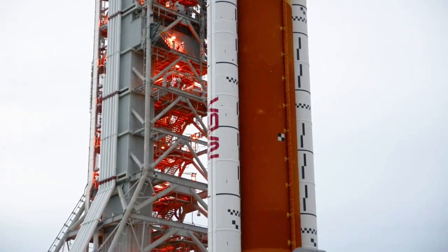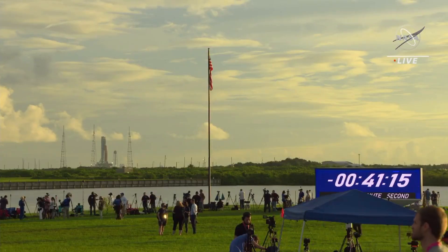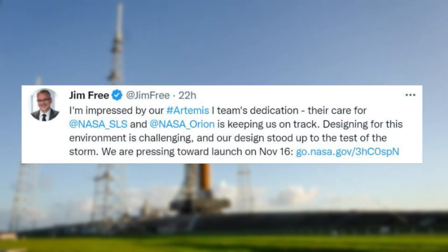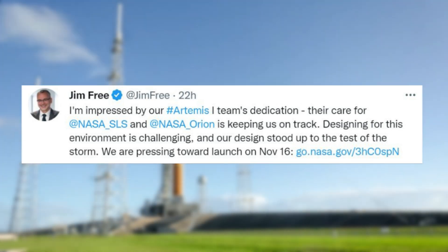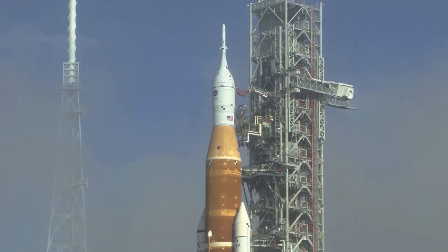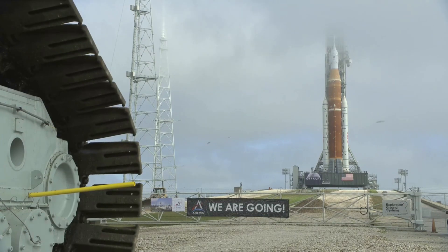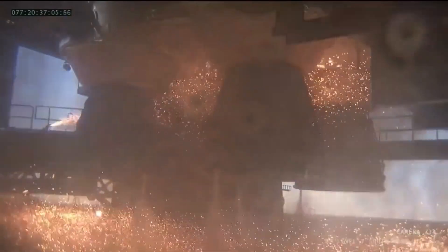Now that we know more about SLS's upcoming expiration dates and the concern of new delays, we can take a closer look at the nearing launch date and the final prep NASA is completing. Jim Free tweeted saying: "I'm impressed by our Artemis 1 team's dedication. Their care for NASA SLS and NASA Orion is keeping us on track. Designing for this environment is challenging, and our design stood up to the test of the storm. We are pressing toward launch on November 16th." NASA continues to target launch of its Artemis 1 mission from Kennedy Space Center in Florida at 1:04 a.m. EST, Wednesday, November 16th, with a two-hour launch window for the agency's first integrated flight test of its Space Launch System rocket and Orion spacecraft.